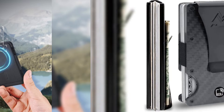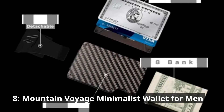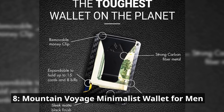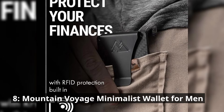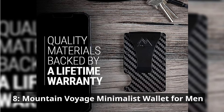At number 8, we have the Mountain Voyage Minimalist Wallet for Men. This wallet is a testament to the beauty of simplicity. Crafted with a focus on minimalist aesthetics, it's ideal for those who value clean lines and functionality. Don't let its streamlined design fool you — it's built to last with high-quality materials. The RFID protection ensures your cards are safe from electronic theft, and the minimalist look complements any outfit. It's a no-nonsense wallet available at a price tag of $30.49.